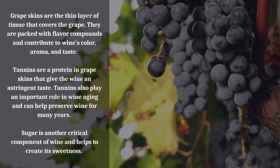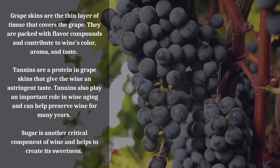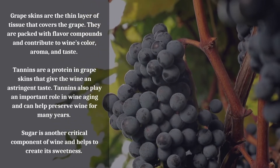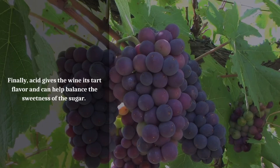Tannins also play an important role in wine aging and can help preserve wine for many years. Sugar is another critical component of wine and helps to create its sweetness. Finally, acid gives the wine its tart flavor and can help balance the sweetness of the sugar.